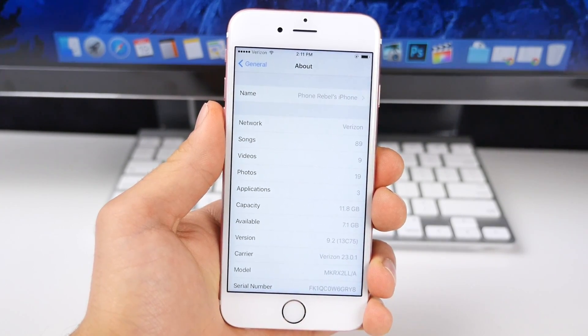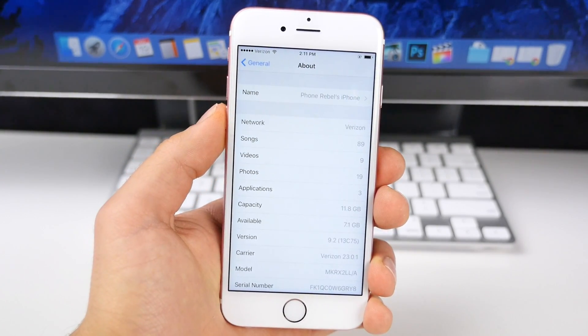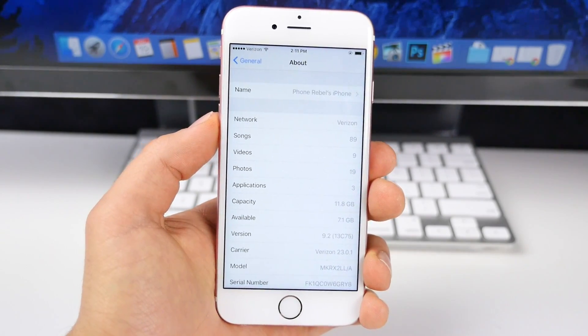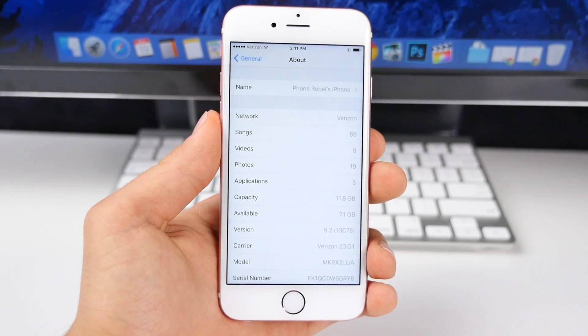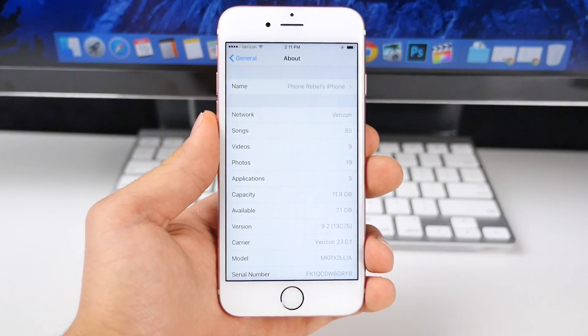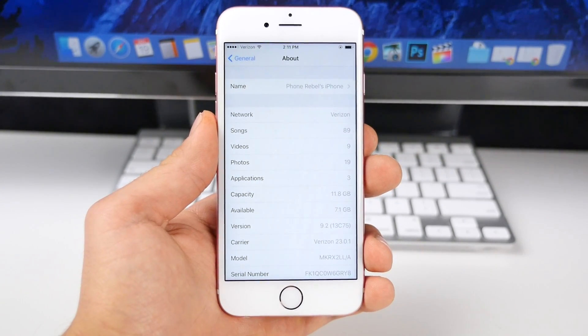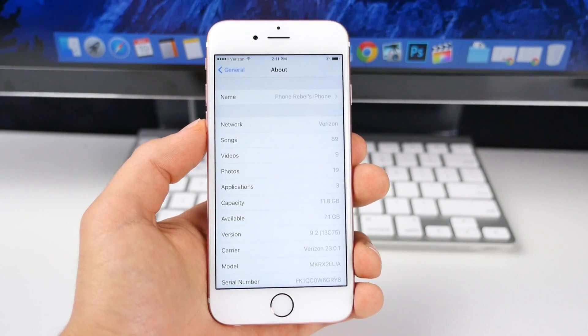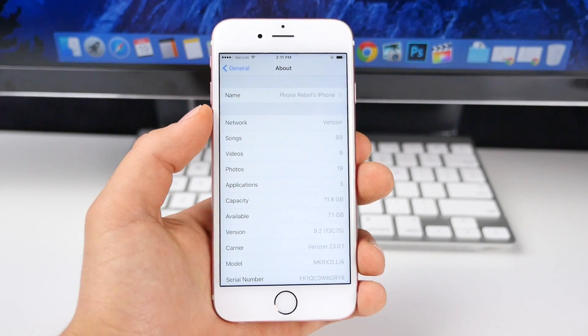What's up, guys? It's EverythingApplePro here, and Apple's been pushing out updates one after another. So in this video, I thought I'd focus on the next one that's going to be hitting us very soon, iOS 9.2. I'm going to be doing a full review. I wanted to talk about some of the reasons why you should update, some of the reasons why you shouldn't, and everything that's changed — is it worth updating to? That's the point of this video.